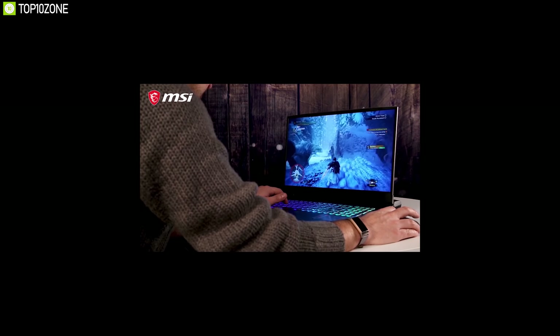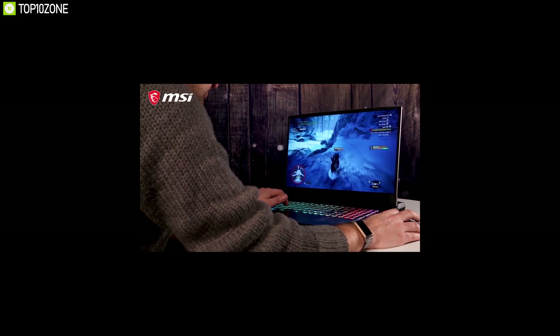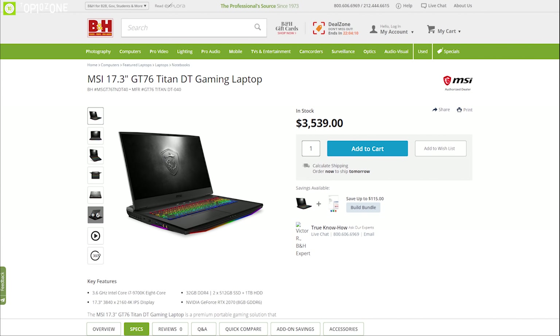The MSI GT76 Titan lets you enjoy desktop-plus gaming performance wherever you want, elevating your total gaming experience, and you can easily find it online.